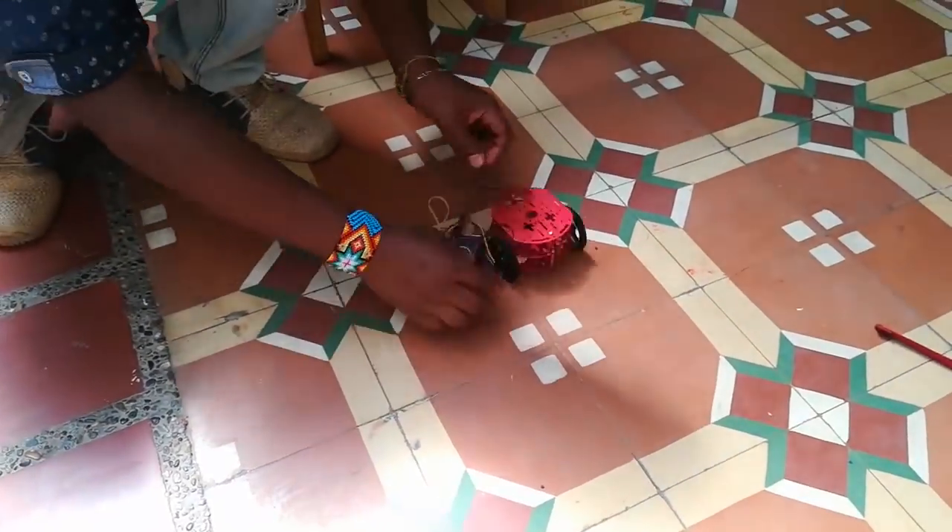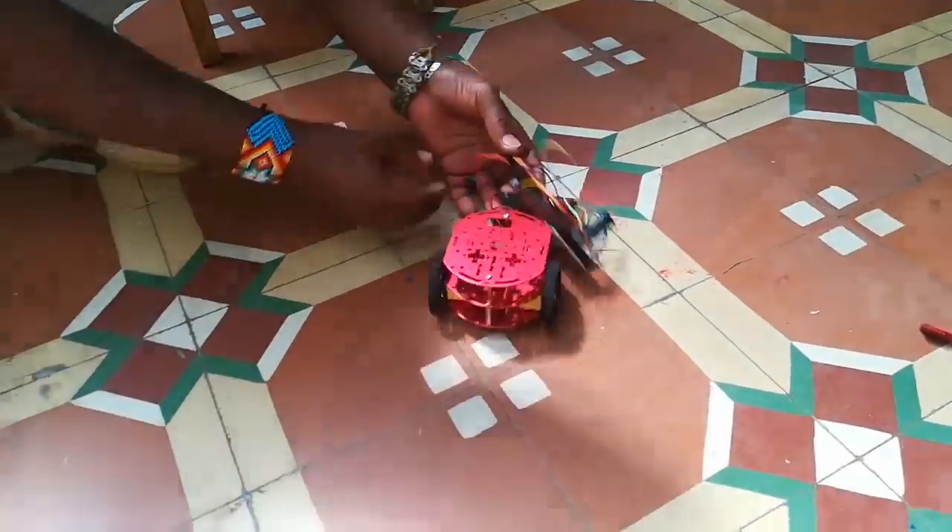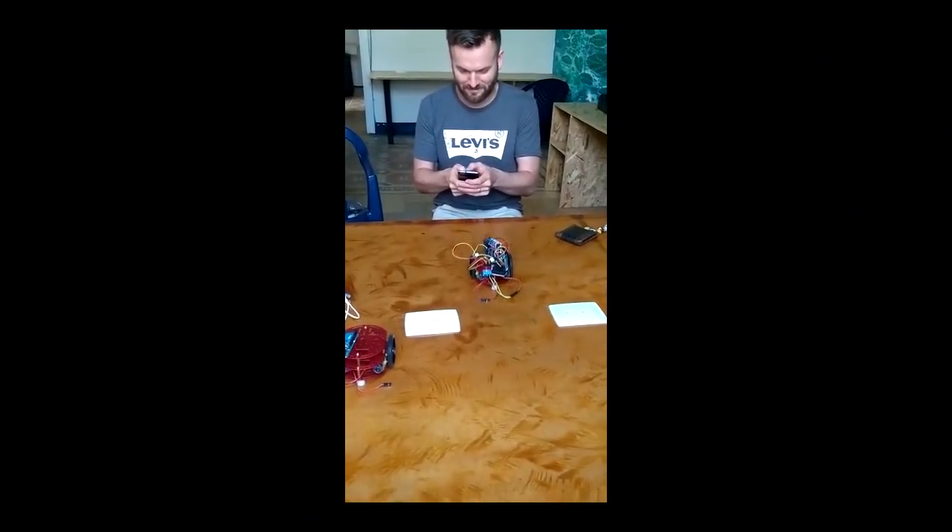We made the robot move using an app on the mobile, but it could only spin and we forgot to add a stop function. Next week we continue.